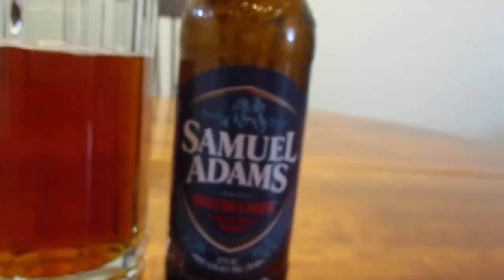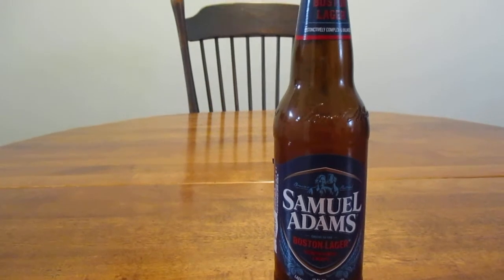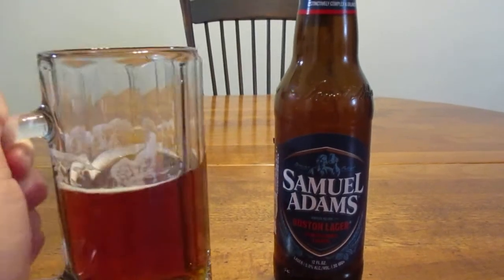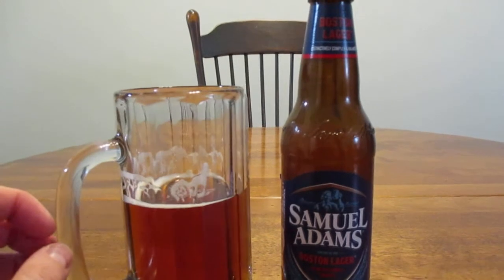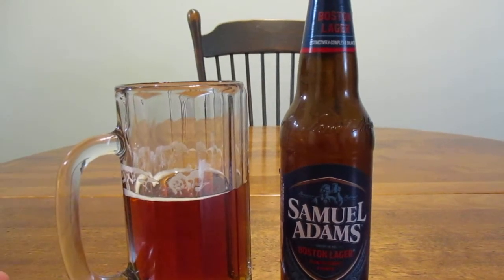Or Cook — not sure how to pronounce his name. So the big question is, how does this beer taste? That's got a nice flavor to it. Sam Adams — I've mostly had positive experiences with them.